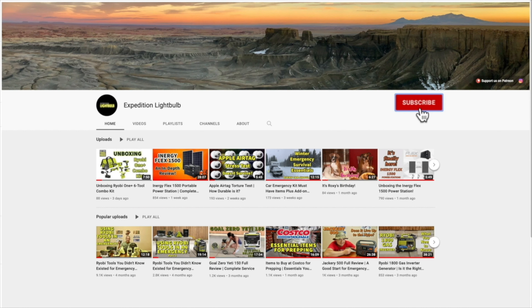Please support the channel by subscribing — it helps immensely. And don't forget to hit the notification bell for our new videos. Thank you in advance.